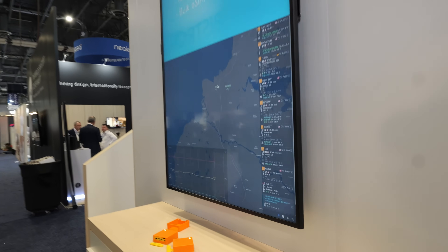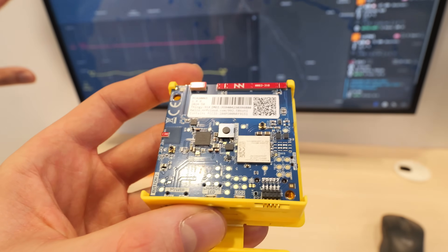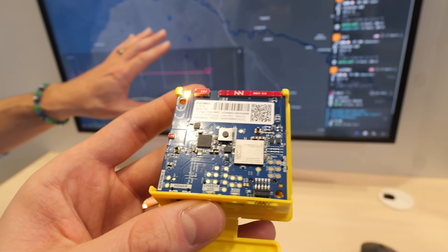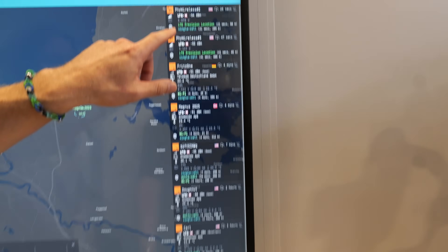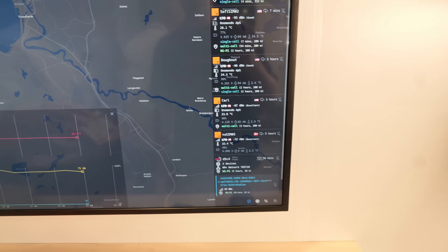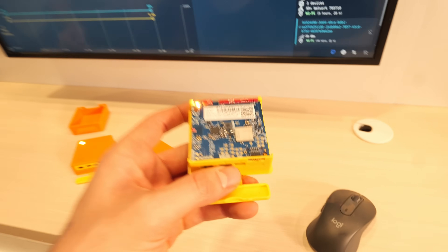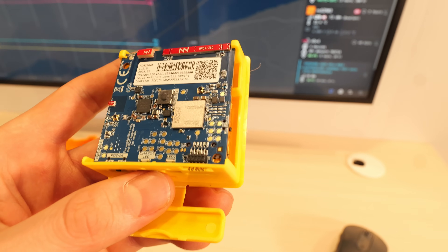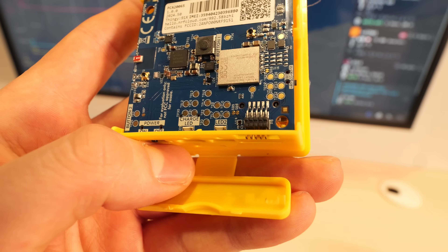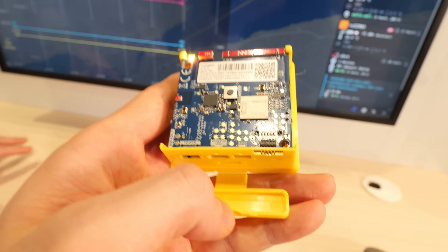So what we're showing here is Thingy World — any one of these devices that is turned on worldwide, we are able to track its location. On the screen you have different implementations: single cell and multi-cell, which give you different granularity of location. These thingies are quite a fantastic IC. The gray one in the middle is a 9151. We have Thingy 91s, which use the 9160, and then Thingy 91Xs, which have the 9151 plus Wi-Fi plus Bluetooth.